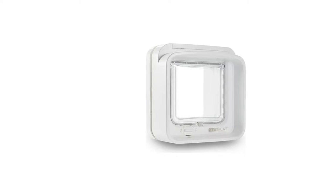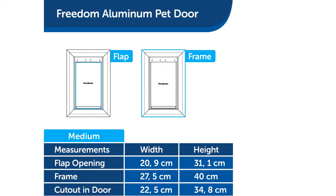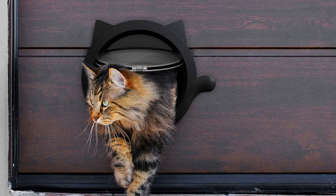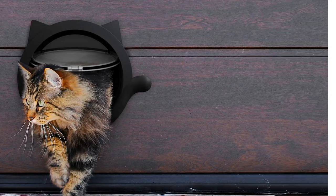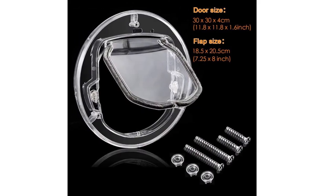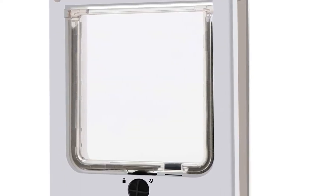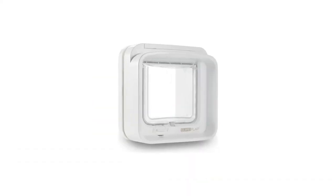Cat flaps are no longer simple windows for your feline to nudge with their noses — they now often include magnetic doors or even microchip readers. With such a range of designs, how do you choose which one is right for your cat? We're here to run you through everything you need to consider, then we'll count down the top 10 best cat flaps in the UK from Amazon and Argos.